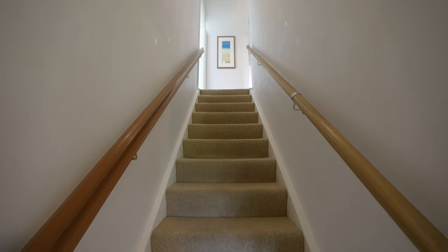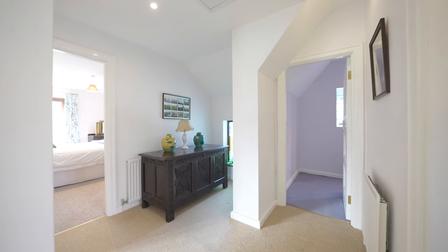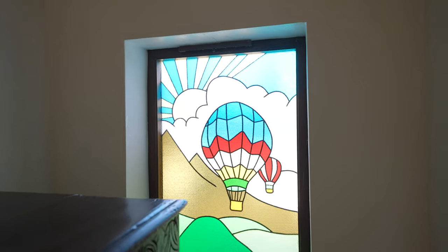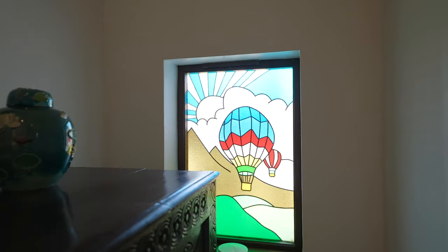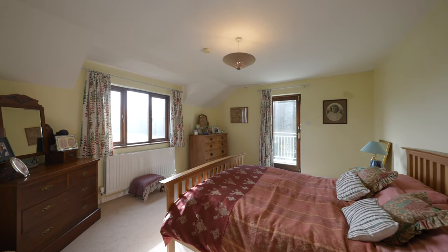To the first floor there are four double bedrooms, two with ensuite facilities, a family bathroom, and a wonderful leaded light window to the landing. The principal bedroom and bedroom two both have access out to a shared balcony with views over the rear garden.